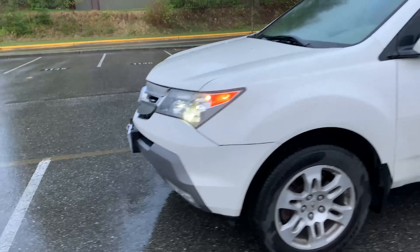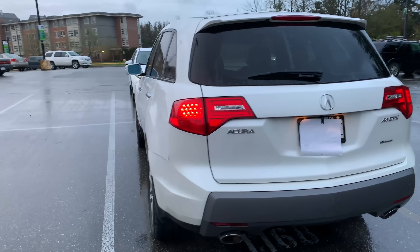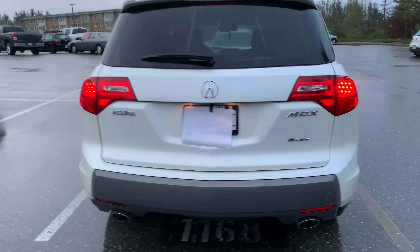This particular model is the second generation model, which ran from 2007 to 2013. It came in a base, technology, and elite trim package.